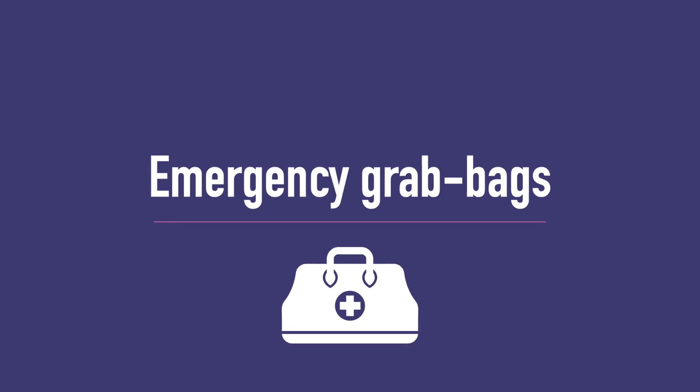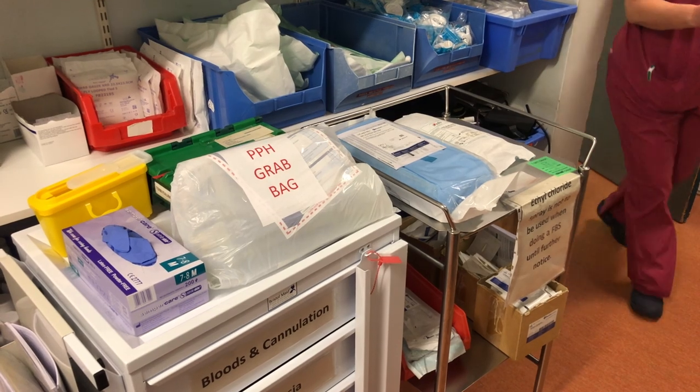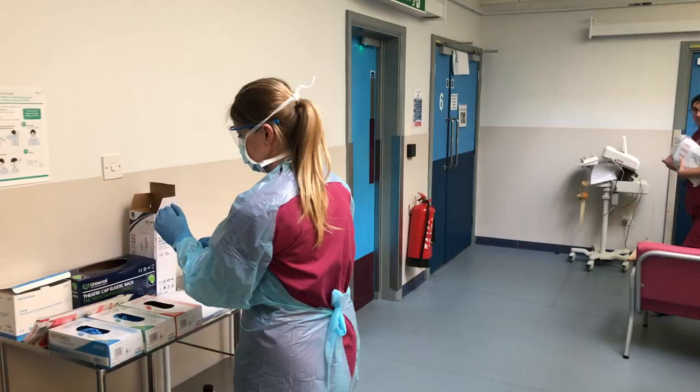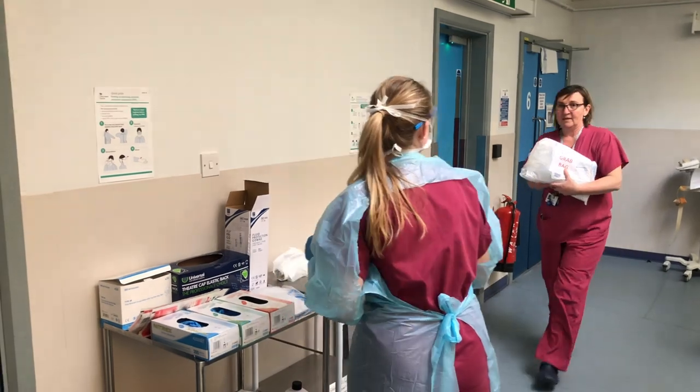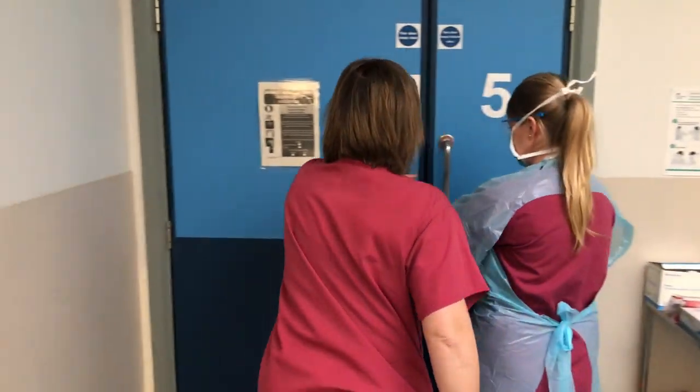Single-use emergency grab bags can overcome the issues of wasting emergency equipment, as would happen if emergency boxes or trolleys were brought into a room contaminated with coronavirus. The grab bags should contain the leanest equipment needed, plus a treatment algorithm, and be replaced after each use.